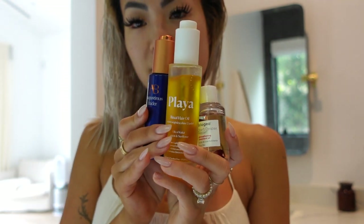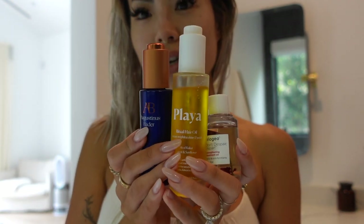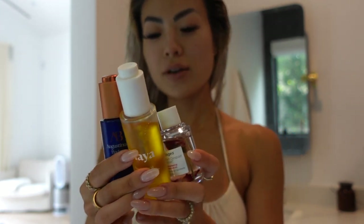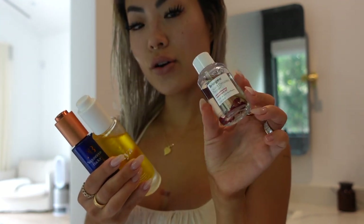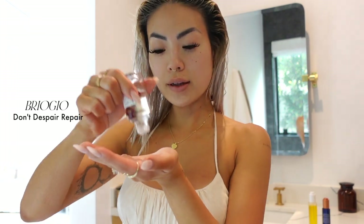Next I have my trifecta of hair oils - I love oils in general and hair oil especially. I'm starting with Briogeo Don't Despair Repair oil. They also have a hair mask which is one of my favorites but I ran out - that one is incredible and I love the way it smells. For oils I like to start from the bottom and work my way up.